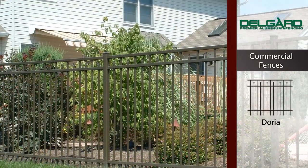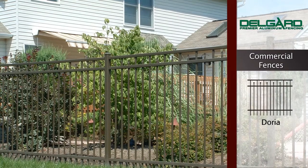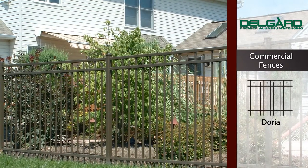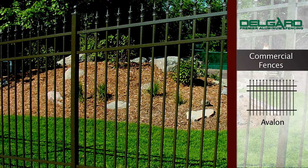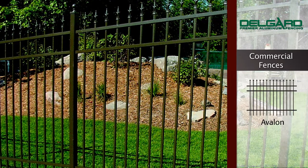The Doria Screwless Fence, with its classic smooth top rail and alternating pressed points, is designed to meet the most demanding aesthetic needs. The Avalon Style Fence is designed to blend into the setting of any landscape, and offers a splendid accent of pressed points across the top.